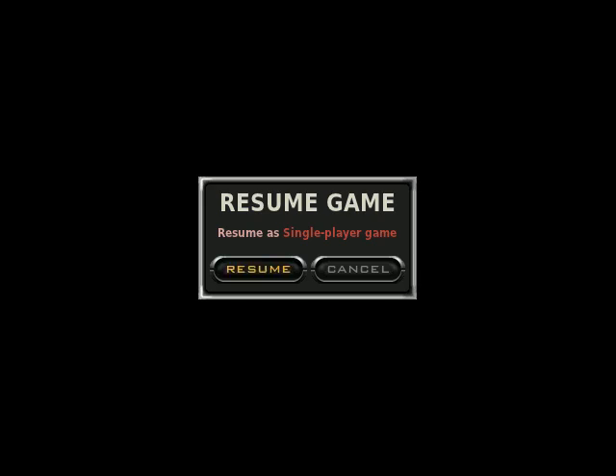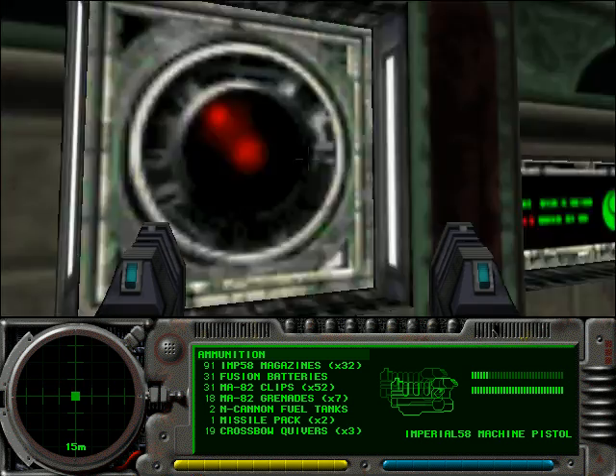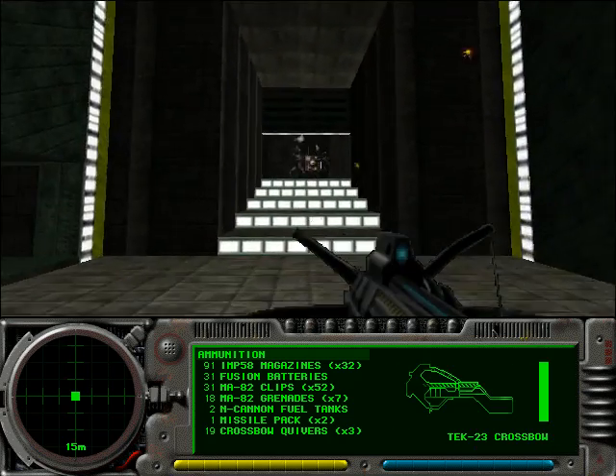Welcome back to video commentary of Marathon Phoenix. My name is RyokoTK. We are watching episode 7, Vampire Killer.